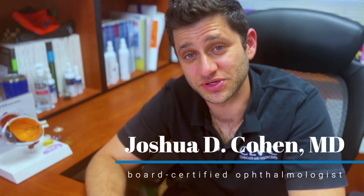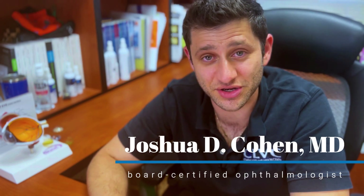If you're about to undergo cataract surgery and you're uncertain as to whether or not you need laser-assisted cataract surgery or standard manual cataract surgery, let's explore some of the differences and advantages and disadvantages of both. My name is Dr. Joshua Cohen. I'm a board-certified ophthalmologist at Cohen Laser Vision Center.